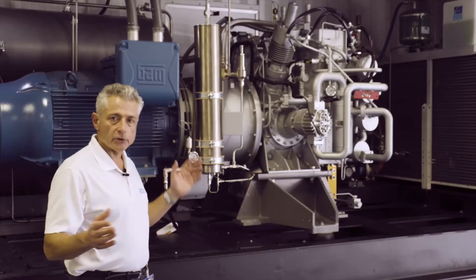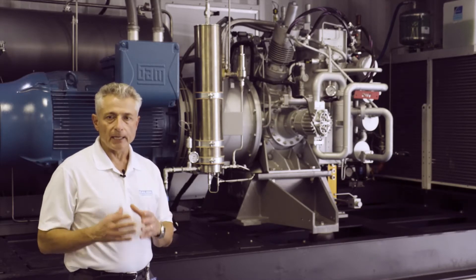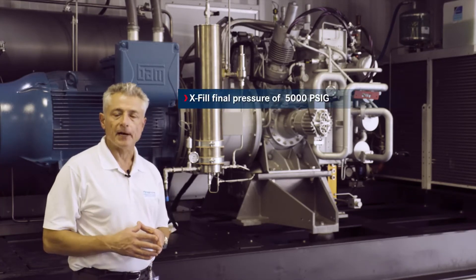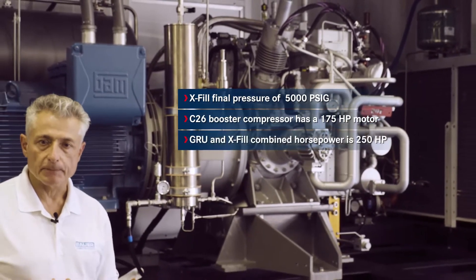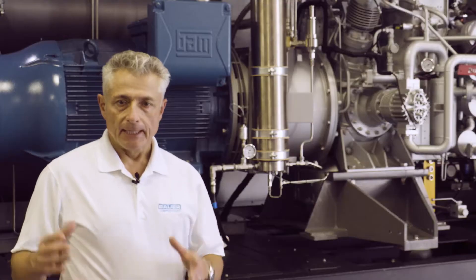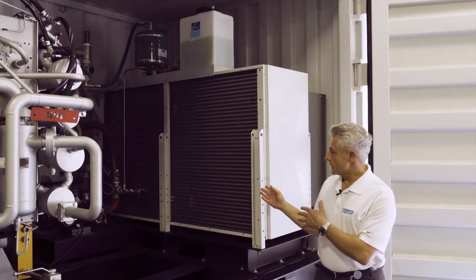The second compressor module consists of our standard C2612 high-pressure booster compressor, which boosts the incoming CNG from the first stage GRU up to a final pressure of 5,000 PSIG. The C2612 booster compressor has a 175-horsepower motor. The combined horsepower of both modules is 250 horsepower. In essence, what we have here between the first and second compressor module is a 5-stage high-capacity compressor system.